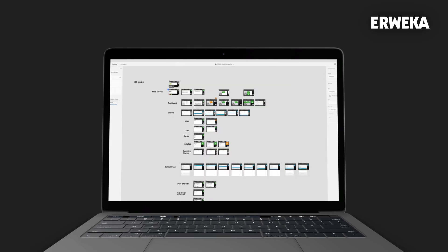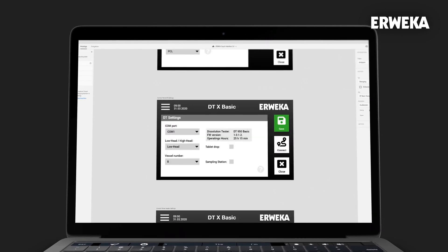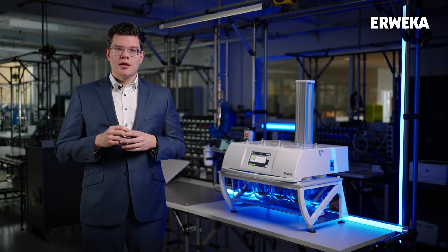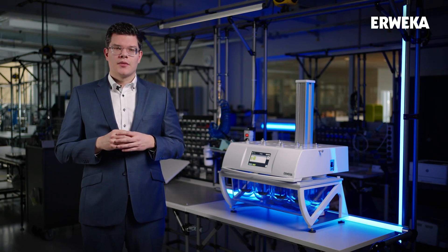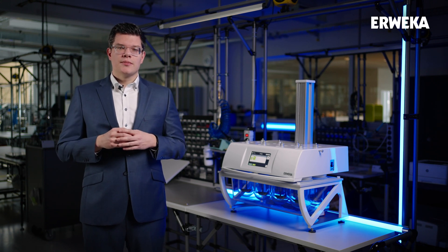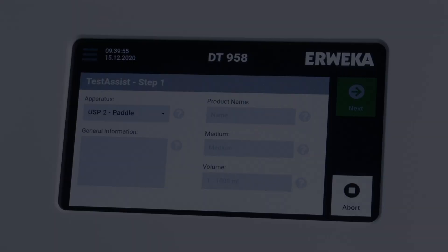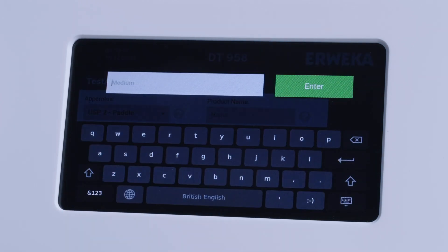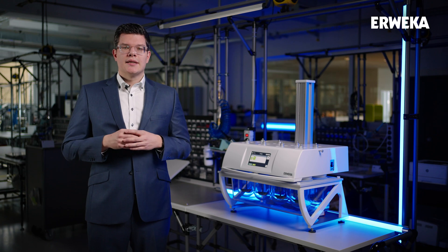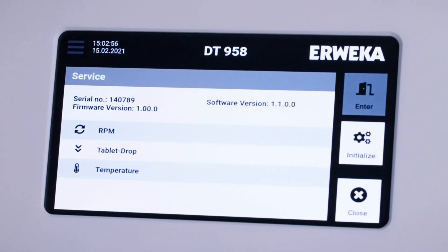Every button, every input field, every screen was reviewed and questioned many times to make sure it is in the right spot at the right time for the user and their task. It is sharply focused to deliver dissolution testing as simply as possible. Our intelligent keyboard adapts to the input field — numbers keyboard for numbers, standard keyboard for letters. The service menu makes customer support from dealer and AWEKA side as easy as ever, with direct access to hardware functions and information about firmware and software versions.